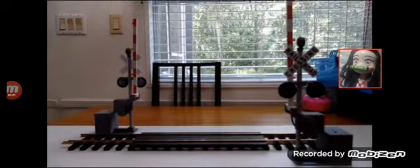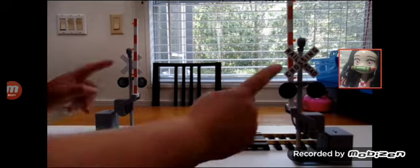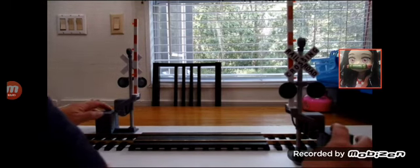Alright guys, here we go. This is a railroad track — I built the roadway so the cars go over it, and we got two of the signal gates. I'm gonna hit the button on both at the same time. Look how real this looks — you can't get no more real unless you're gonna buy a real train or a real railroad crossing. Check this out.